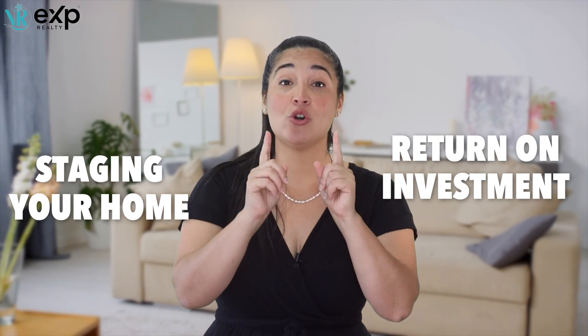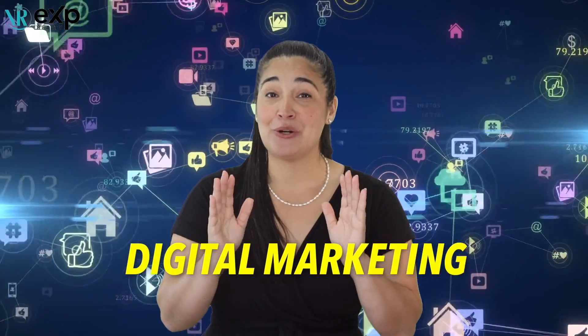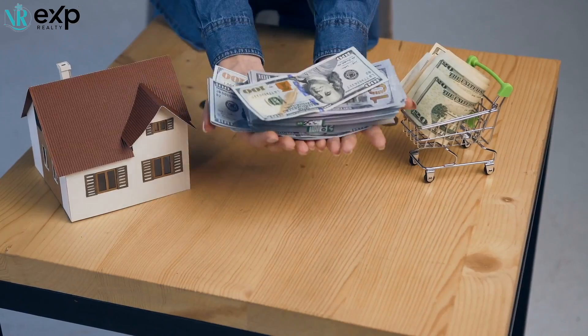Numero dos: once your home is in show-ready condition, I will schedule a professional photographer to come to your home to capitalize on all the unique features it has to offer. Again, this is at no cost to you. Once I receive all the pictures and videos of your home, on the back end I will work on my digital marketing magic and make sure your home is exposed to the masses. This is one of the most important parts to making sure you get the most money out of your home.